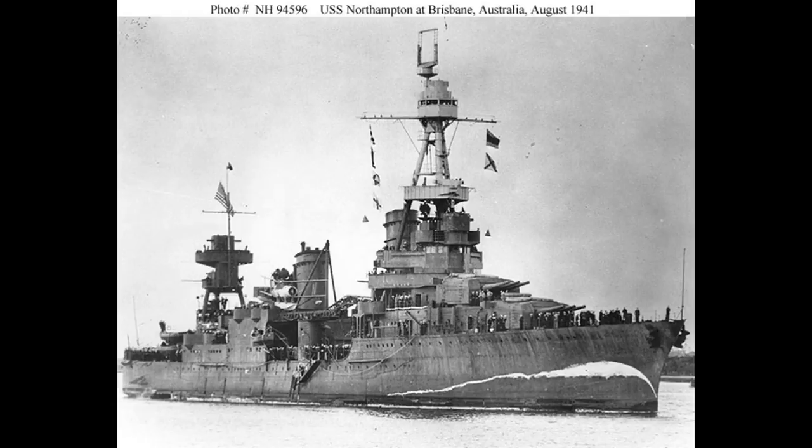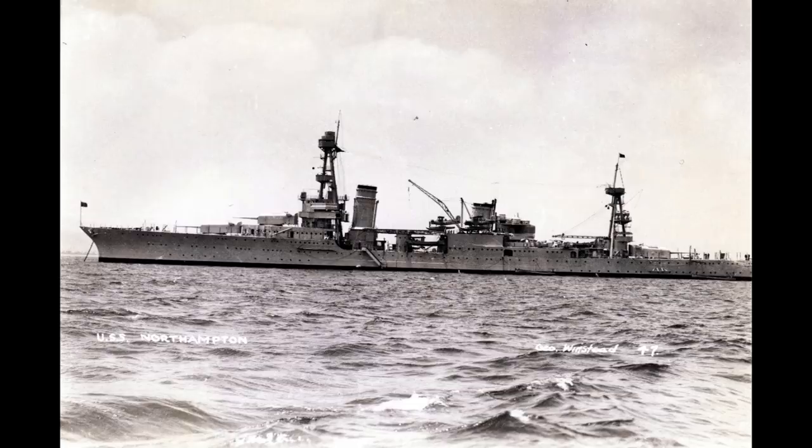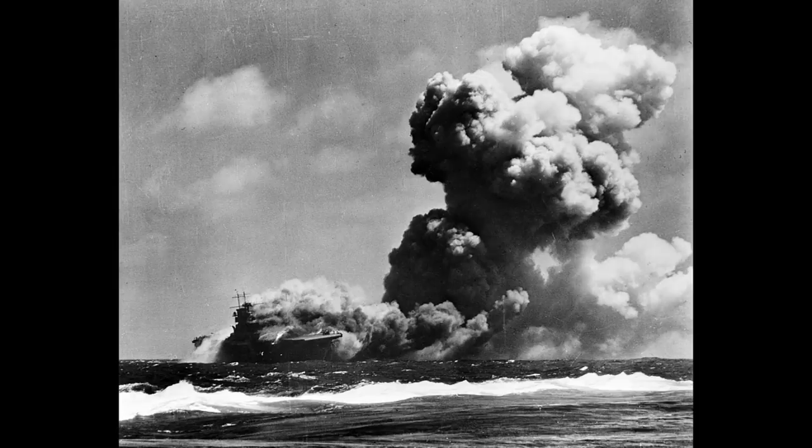In mid-August, the Northampton sailed for the South-West Pacific to join in the Guadalcanal operation, where on the 15th of September the force she was part of was attacked by submarines, which damaged the USS Wasp and North Carolina and struck the destroyer O'Brien only 800 yards away from Northampton's port beam. Wasp would later sink.